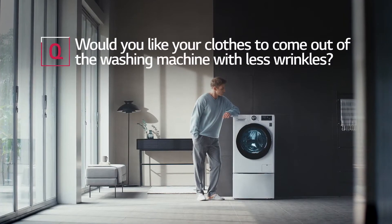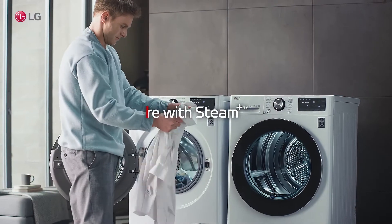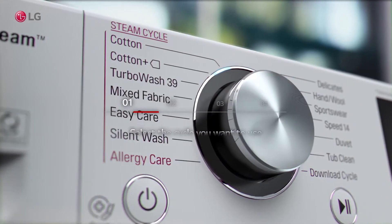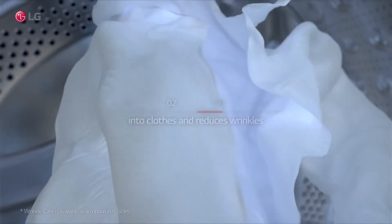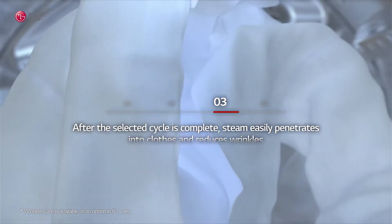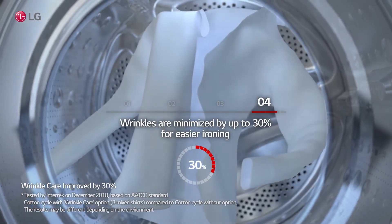Would you like your clothes to come out of the washing machine with fewer wrinkles? Select the cycle you want to use. After the selected cycle is complete, steam easily penetrates into clothes and reduces wrinkles. Wrinkles are minimized by up to 30% for easier ironing.